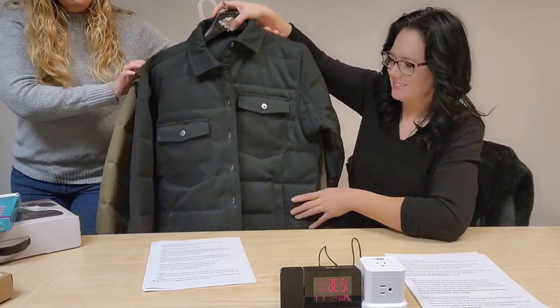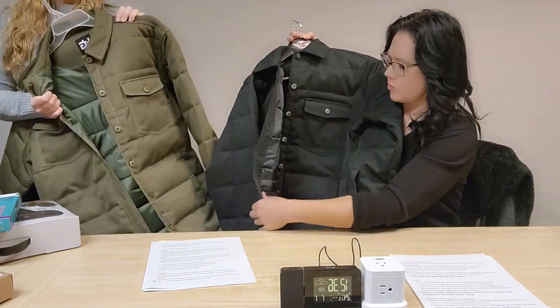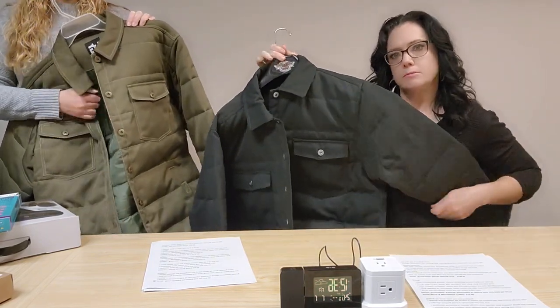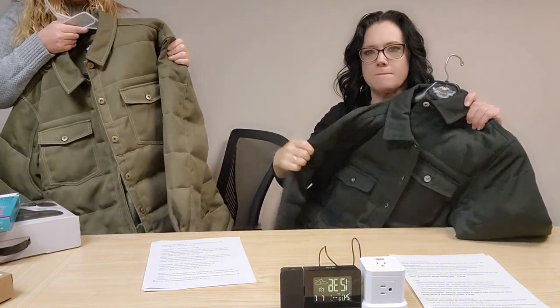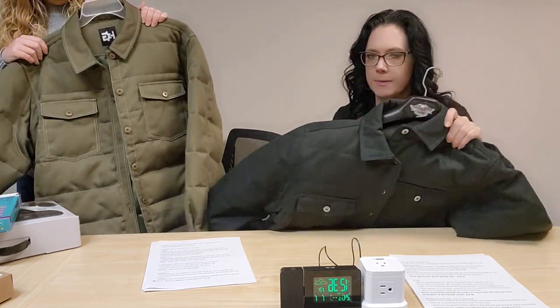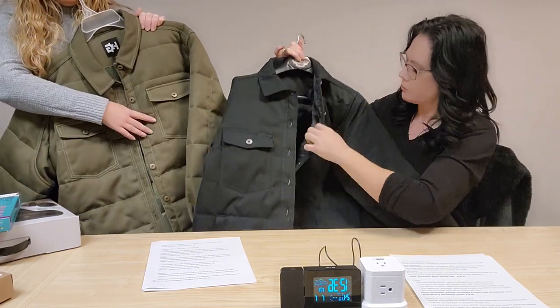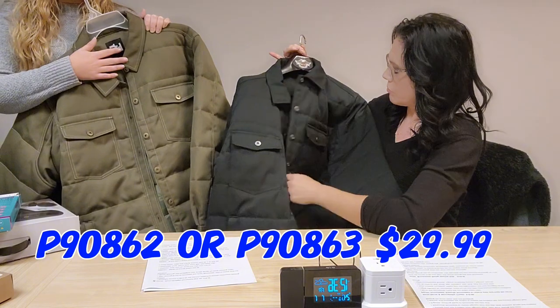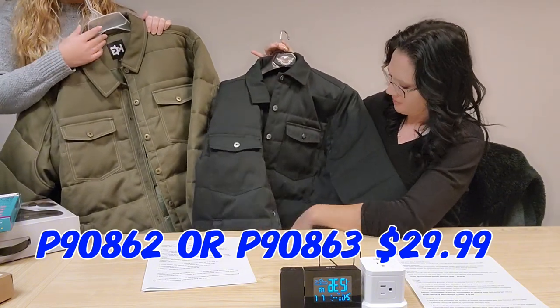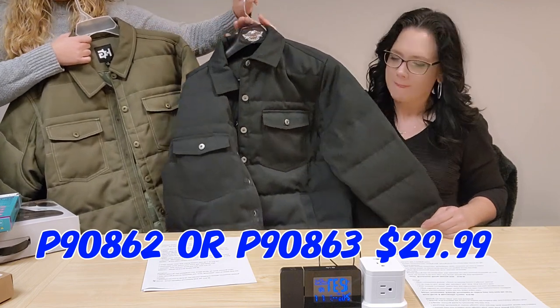These are men's button shirt jackets — kind of like a jacket but can also be worn as an over shirt. It has a canvas feel, lightweight quilted design, 100% poly canvas, button-up front, in either olive or black. These are $29.99, items P90862 or P90863.